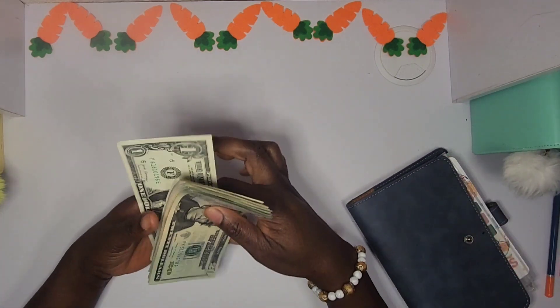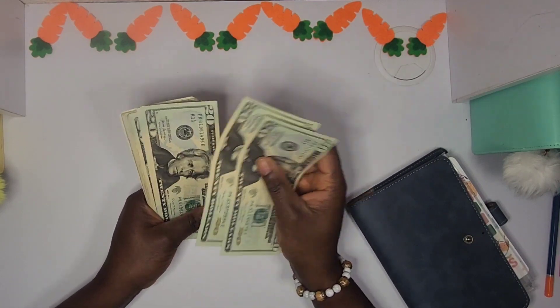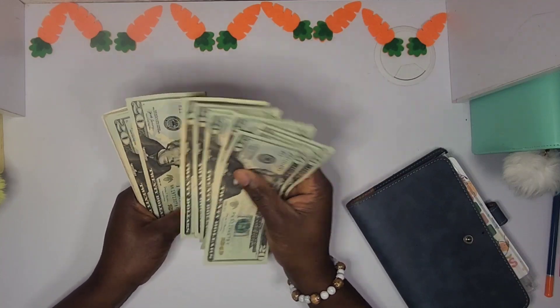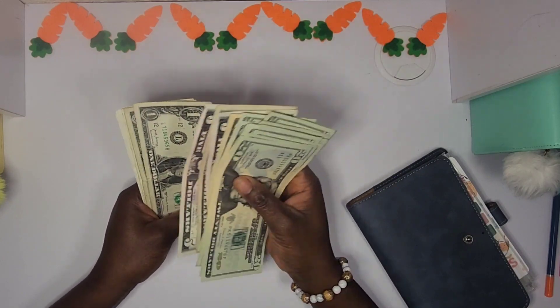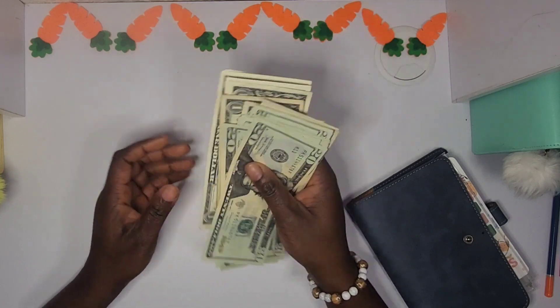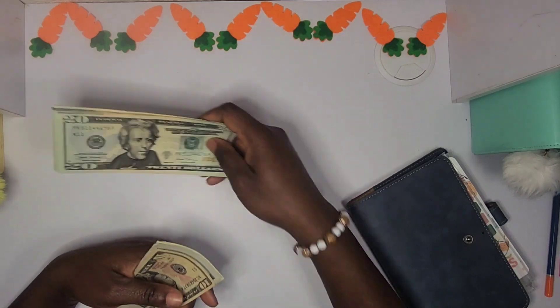I have money here to stuff into these savings challenges. Let me count it out — I have 251 dollars, not 250. So 251 dollars is what I have to stuff today.